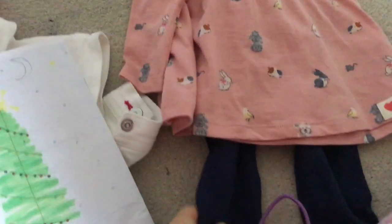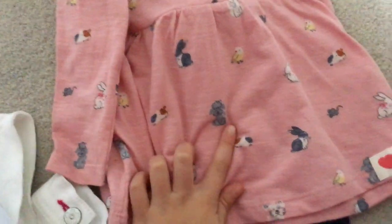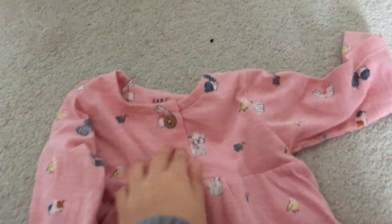I got this new outfit for my reborn olive and it's really cute. It's a pink dress and it has dogs and guinea pigs, rabbits and chicks and mice on it.